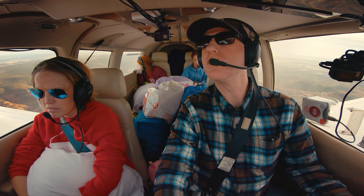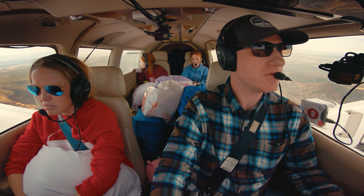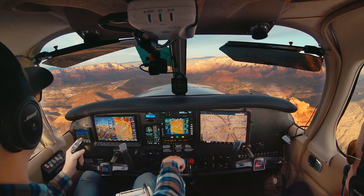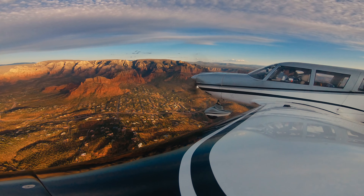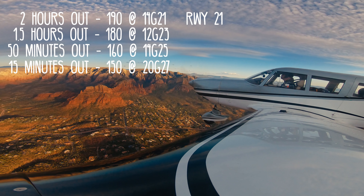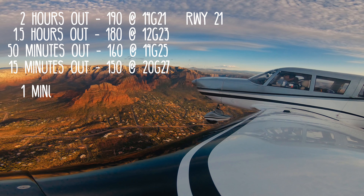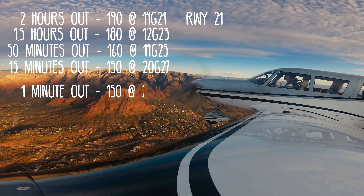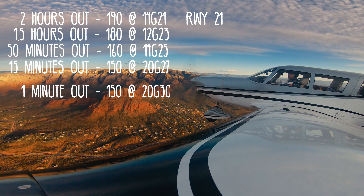Sedona traffic, Cherokee 631 Bravo Whiskey is on left downwind for runway 21 at 6,100. The Sedona automated weather came on: wind 150 at 20 gusting 30.